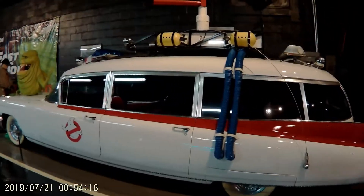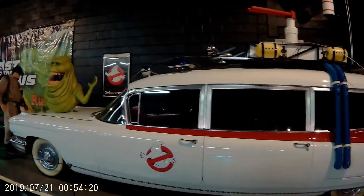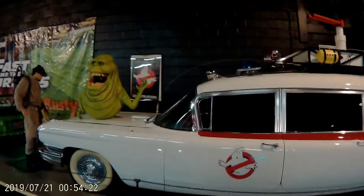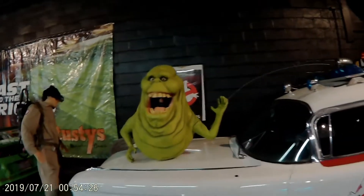We've got the Ecto-1. I believe he did this car himself. And Slimer.